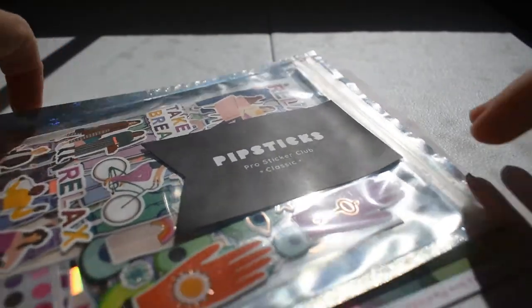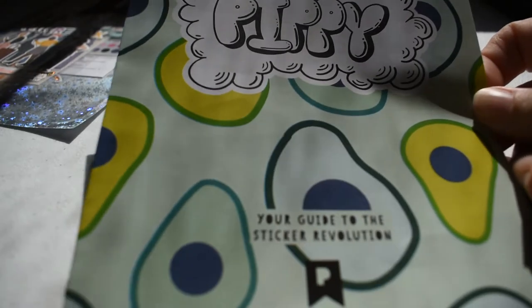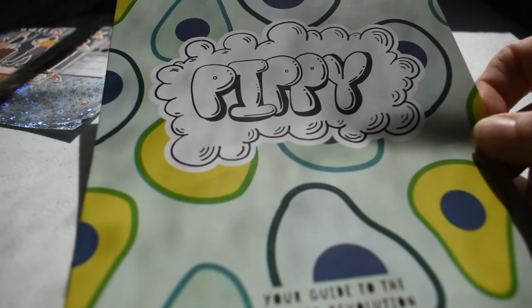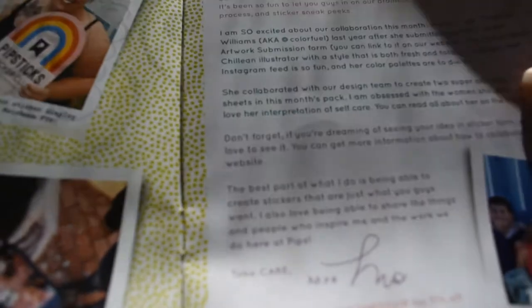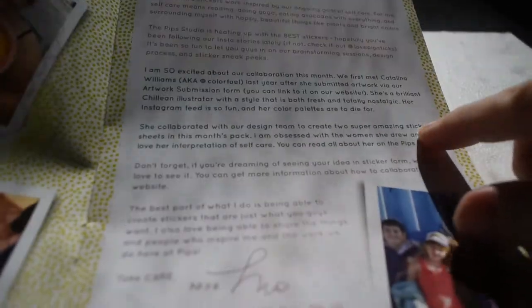This is Pippi, their monthly newsletter that comes with the stickers. They did mention they printed this before the global pandemic came out, so they said there might be some things in here that may not apply right now — please give them some forgiveness with that. There's always a colorful message from the editor.